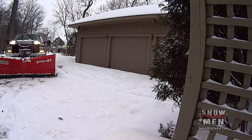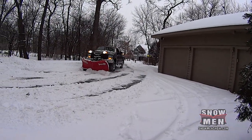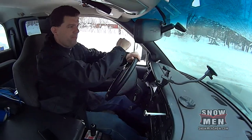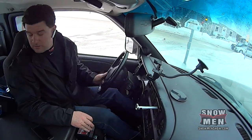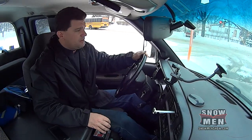And for the plow guys out there — pay more attention. There are always spots you can't see, but sometimes maybe just slow down. Slow down and pay attention, and hopefully that never happens to anyone else.